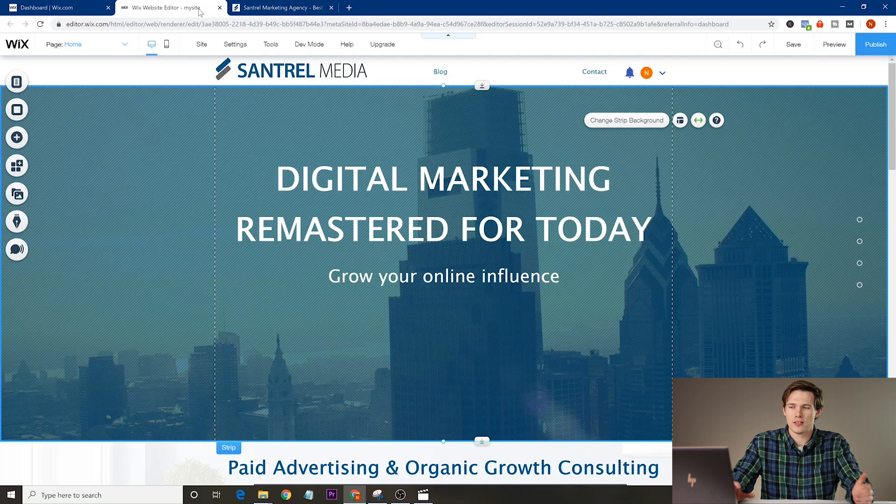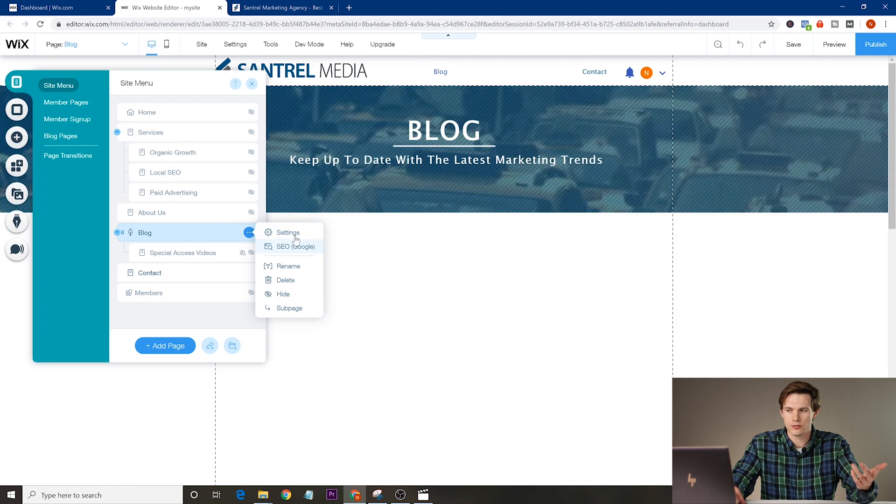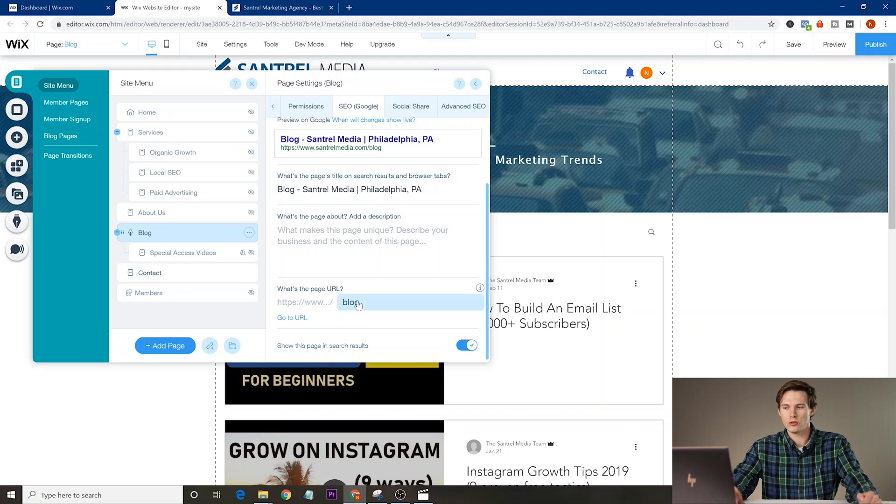An even bigger reason to use clean URLs is for SEO — search engine optimization — which means making it easier for Google to find your website. If Google can find your website, it can promote it, rank it higher in search, and you get more traffic. This is easy to fix in the Wix editor: go to menus and pages, select the page you want, click the three dots, go to SEO or settings, go to the SEO tab, scroll to the bottom, and type in the URL you want for that page. Really easy to do and really important.